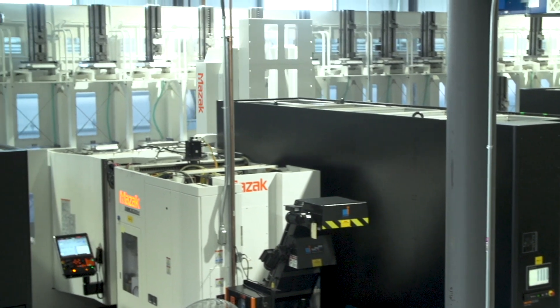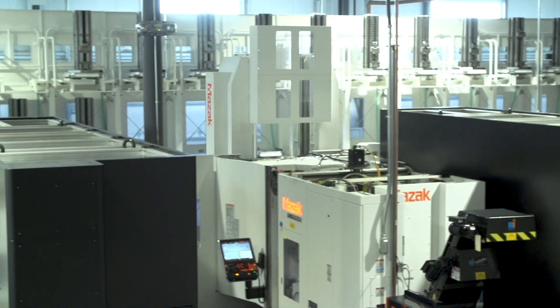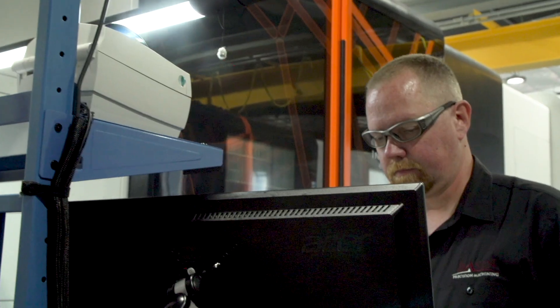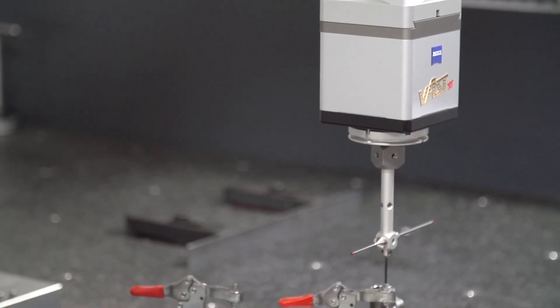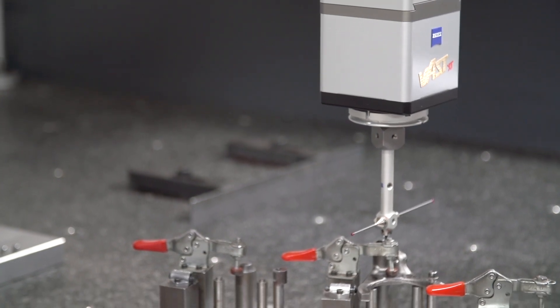The reason that we continue to grow with Zeiss is primarily ease of use. I've programmed in multiple other languages, and Calypso is hands-down the most user-friendly and powerful programming software for a CMM that I've ever used.